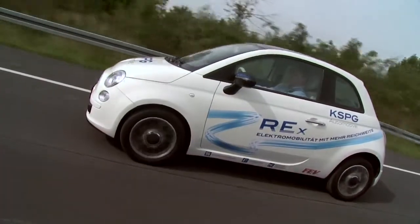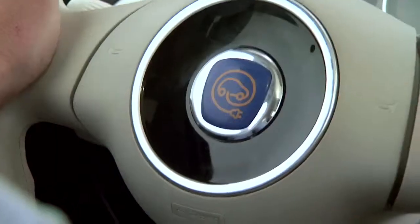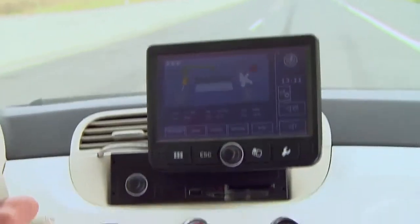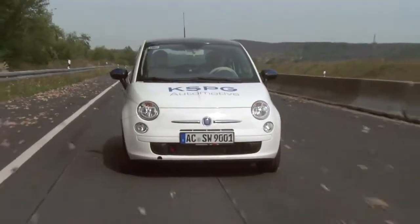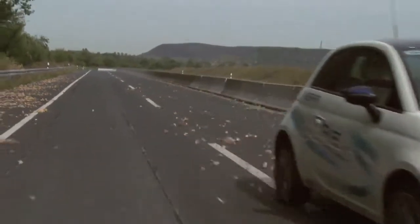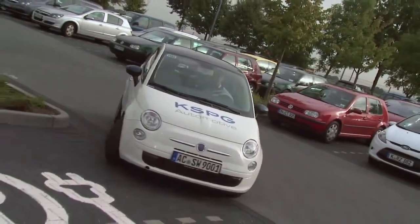In the future, the electrically powered automobile will be the most natural thing in the world. Driving pleasure is another reason to opt for more electromobility. The battery has a big job to do here. The air conditioning, lights, radio, GPS and heating all place a heavy strain on the battery of an electric automobile.